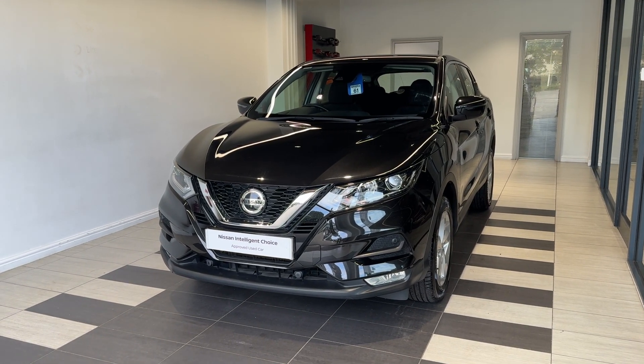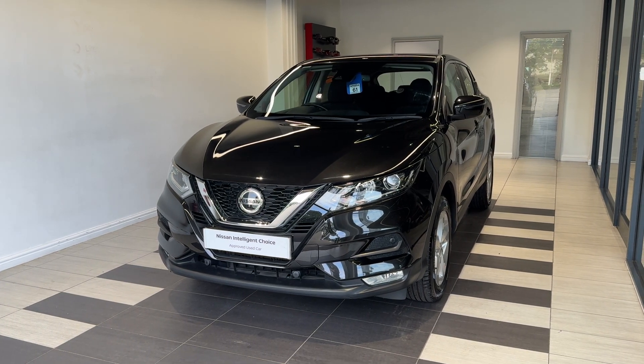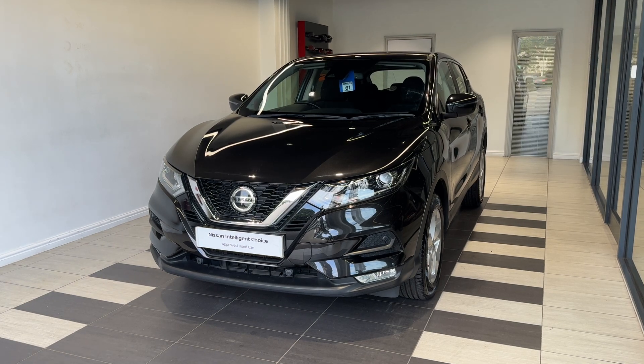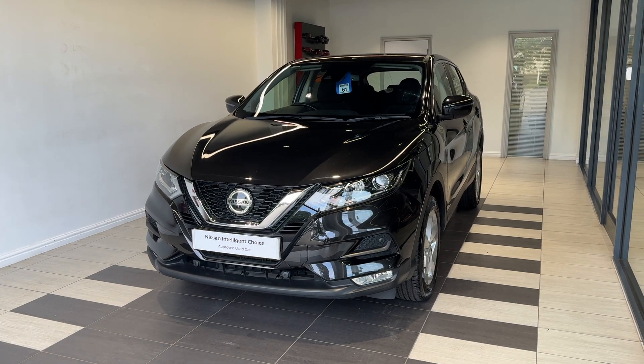Hello and welcome to Smiths Nissan in Peterborough. Here we have a 2019 Nissan Qashqai 1.3 Zig T Ascenta Premium. It's a petrol manual. This vehicle is a Nissan Intelligent Choice approved used car, which means you get a minimum of 12 months manufacturer approved warranty and 12 months RAC breakdown cover.